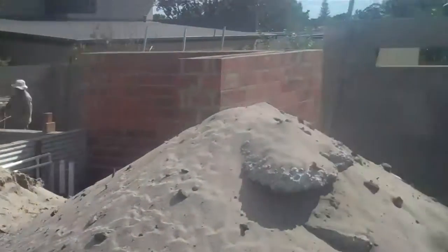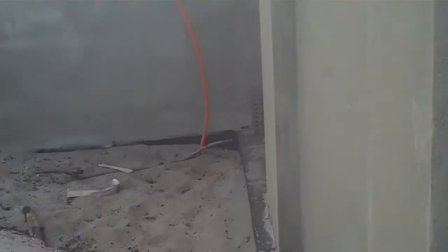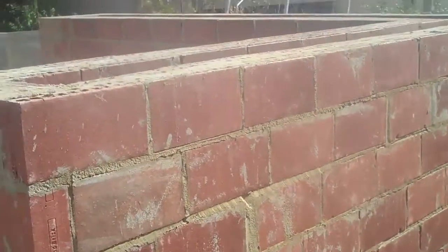So I'll give you a bit of a quick tour through here. And that's the bit that was there. This is our new bit of brickwork.